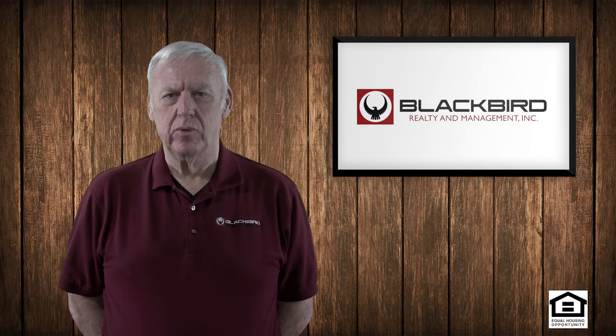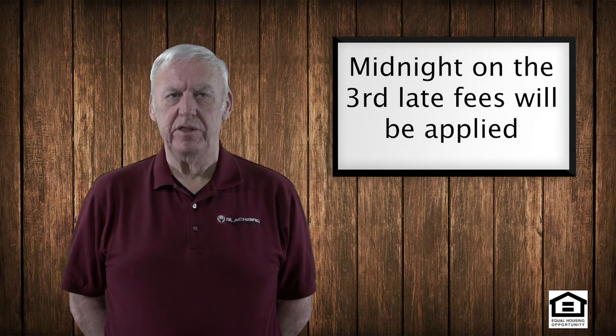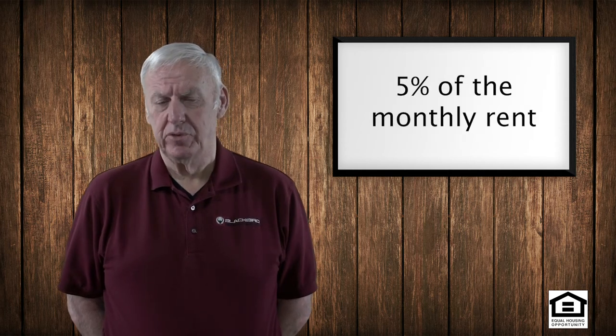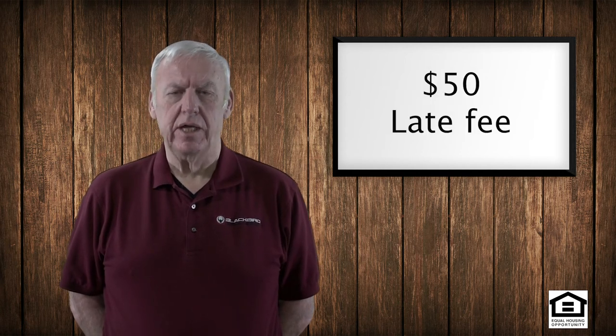We will allow you to pay the rent up until the close of business on the third without any late fee. But at midnight on the third, the late fees get charged — 5% of the periodic rent, so 5% of the monthly rent. So if your rent's $1,000, it's a $50 late fee.